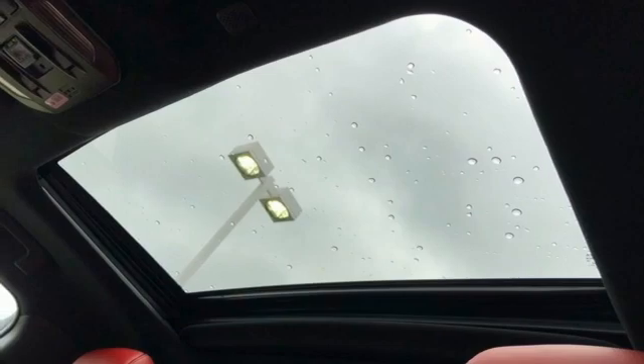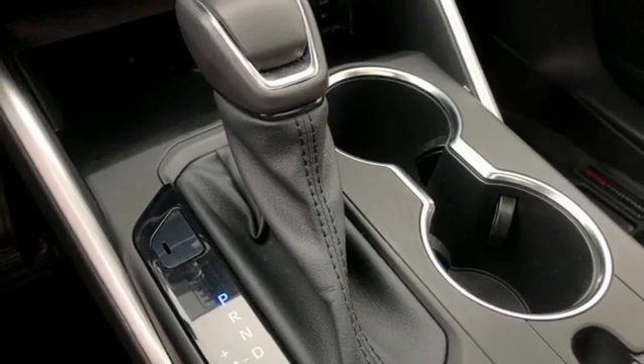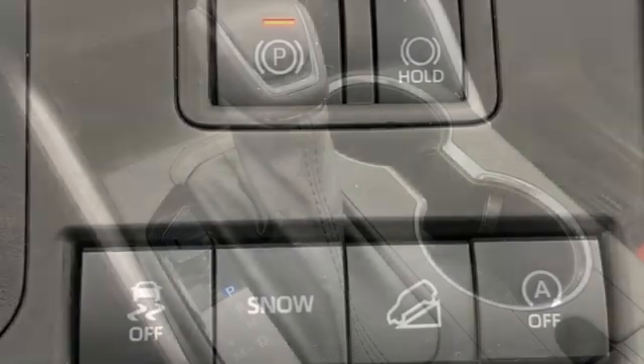Express open and closed sliding and tilting sunroof, inductive device charging, and LED low and high beam headlights.